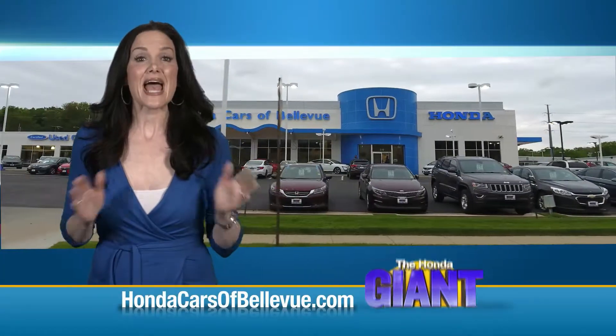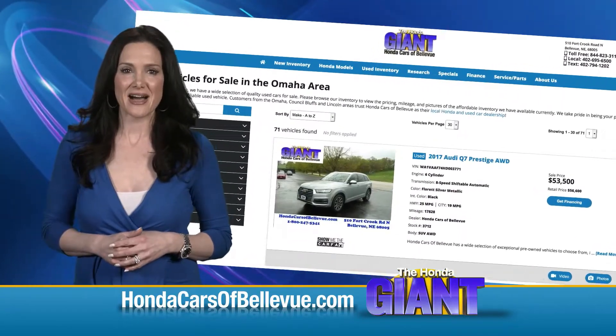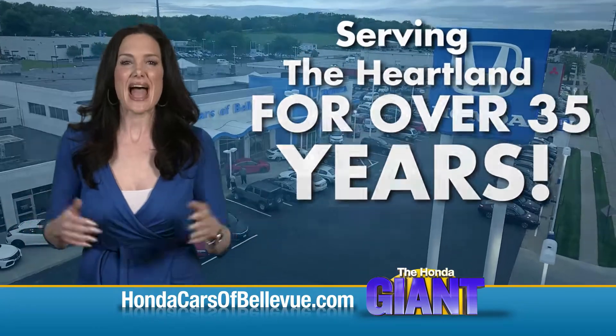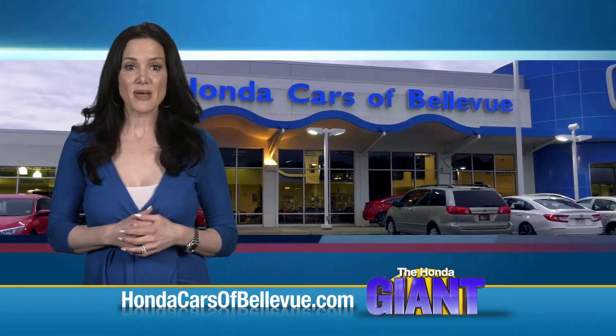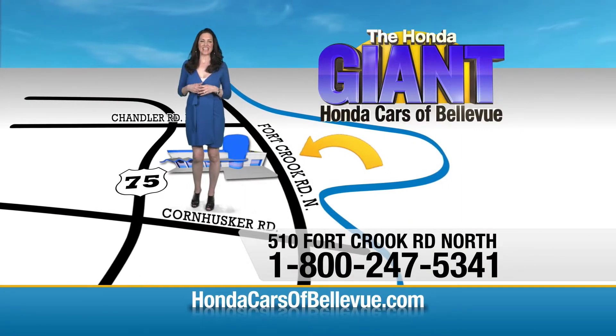Thanks Brian. Find this and many more quality pre-owned vehicles at hondacarsofbellevue.com. Serving the heartland for over 35 years, one happy Honda customer at a time. Honda Cars of Bellevue, one small step off Kennedy Freeway, one giant Honda savings store.